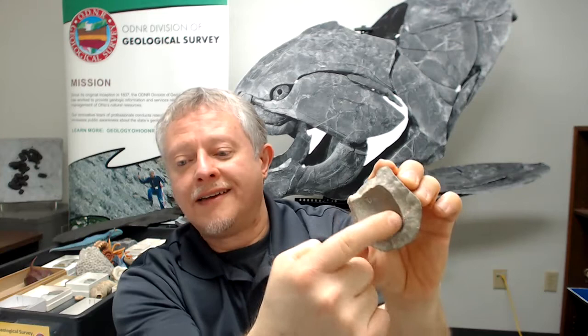Bryozoans are kind of cool, though a lot of fossil collectors don't get excited about them — partly because to identify them you have to cut them open, polish them, and make thin sections. But bryozoans actually preserve a lot of fossils where the original shell has dissolved. Here's an example of a bryozoan that overgrew a clam — you've got the outline of the clam, the original shell is gone, and the only reason we know there was a clam there is because the bryozoan preserved it.